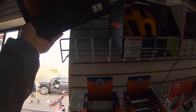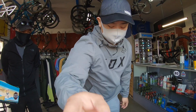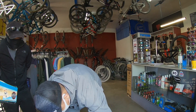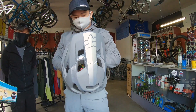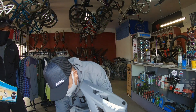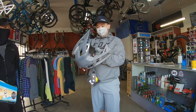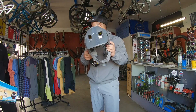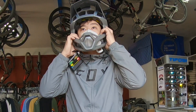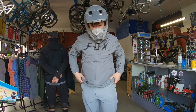Wait a minute — is that a gray pro frame? Hold on, hold on YouTube, one second. Oh man, are you a large too? Yeah, I think so — try it on. Oh, that's got the FitLock on it.